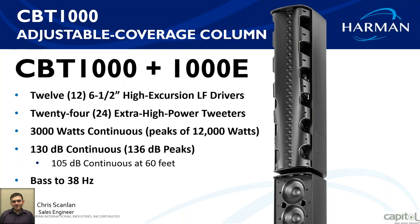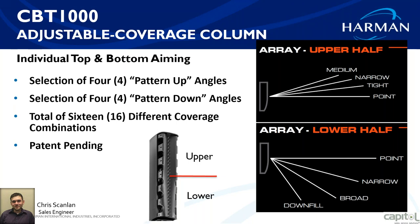That means it can deliver 105 dB of continuous average SPL at a distance of 60 feet. The bass response goes down to 38 Hz. For its size, the adjustable line array coverage makes this far from your standard speaker — it's going to adjust to a wide range of applications.